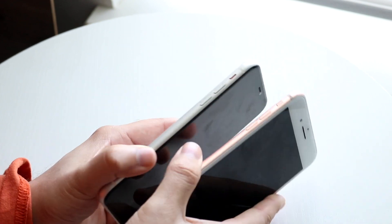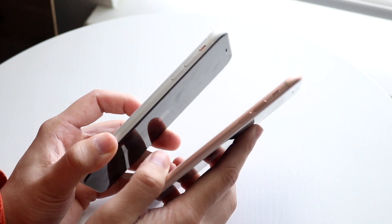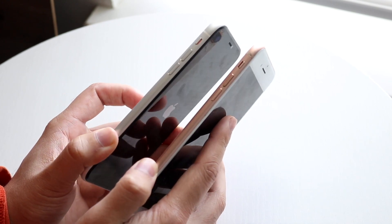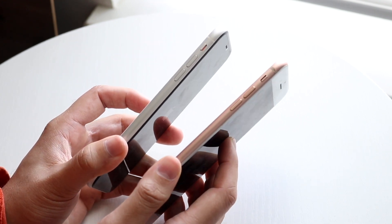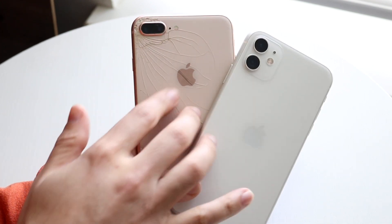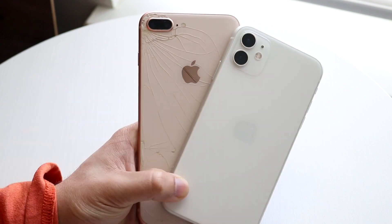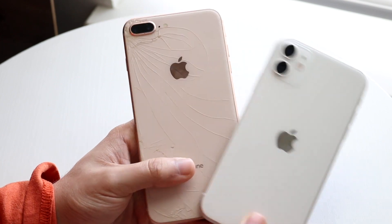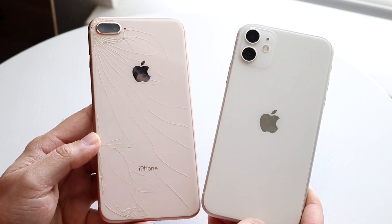In terms of thickness, the iPhone 11 is actually a little bit thicker than the iPhone 8 Plus. The iPhone 8 Plus is one of the thinnest iPhones Apple has ever made. On the back, we have glass backs on both — my glass back on the 8 Plus is completely cracked. We have lightning ports at the bottom, no headphone jacks in either one, and dual camera setups on the back as well. Overall I prefer the iPhone 11's design.